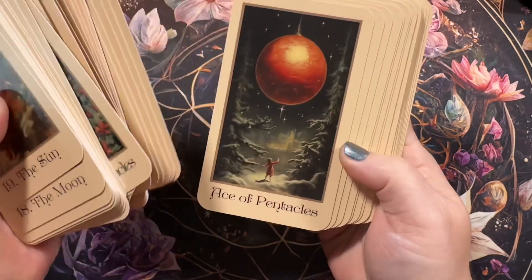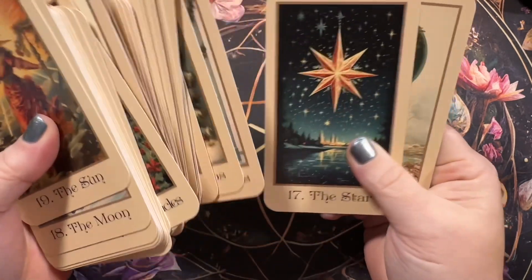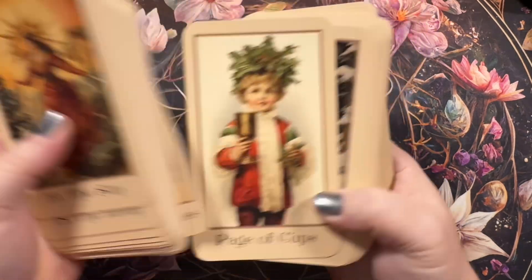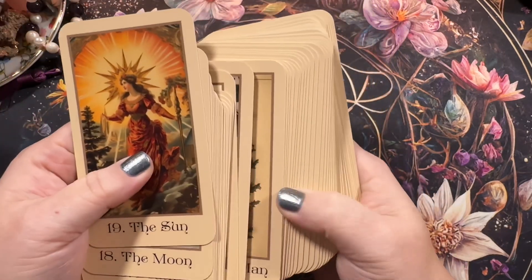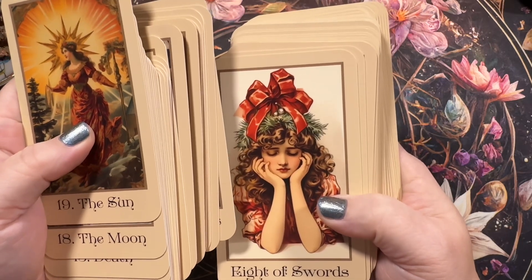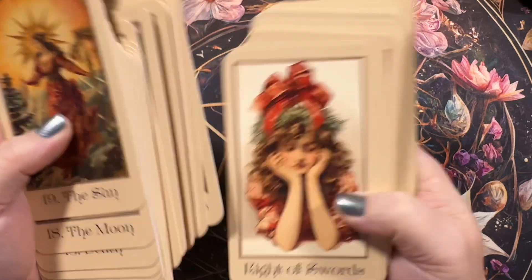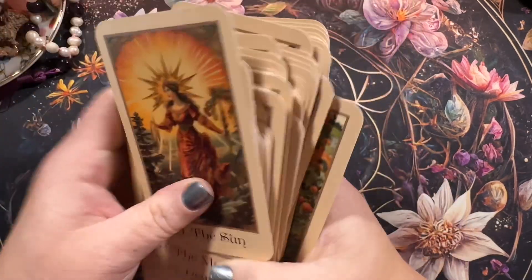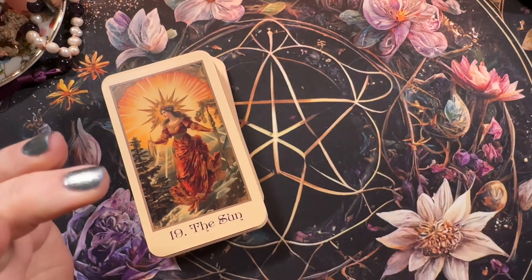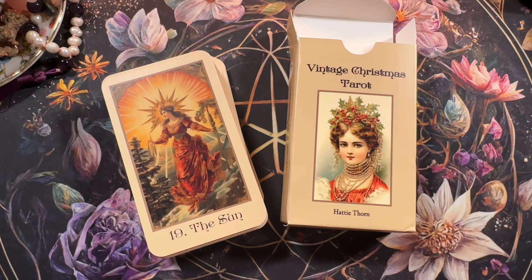The artwork is amazing to me and it really takes me back. I'm going to be 53 in January. Although this was before my time — this artwork is probably more like the 1920s and 30s, some even probably older than that — it was really popular on photographs, Christmas wrapping paper, old Christmas movies, and posters. This is what it reminds me of, like the way Christmas used to be. I hope you have enjoyed this. I'll be putting a link down below. It's called the Vintage Christmas Tarot by Hattie Thorne. Thank you for spending this time with me, and I am sending you love always.